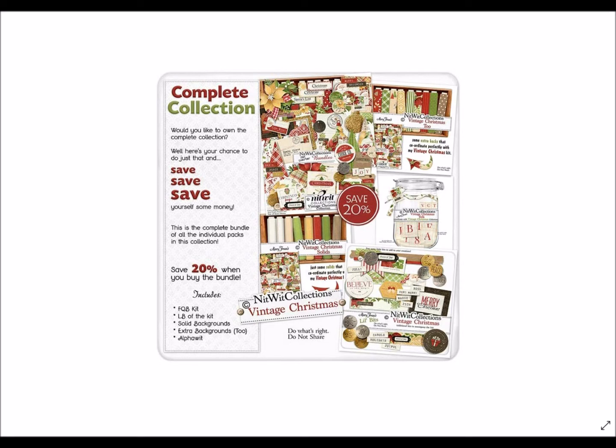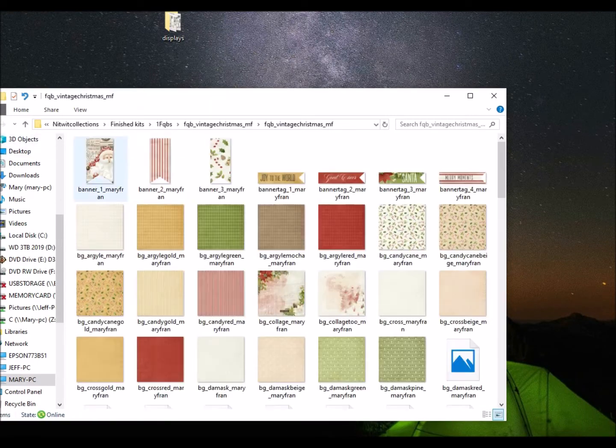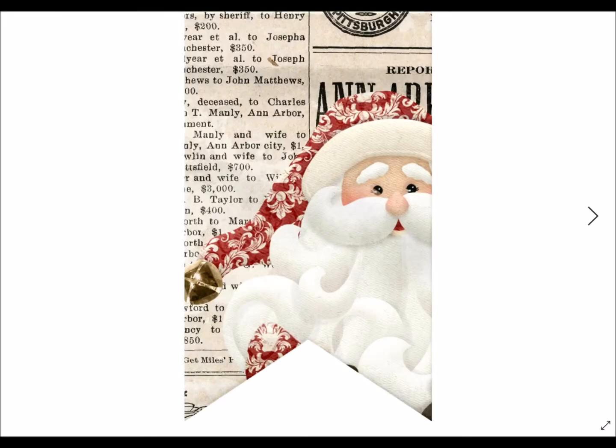For those of you that are new to us, our bundles include all five coordinated products in one big product. You buy it as one and you save 20% versus purchasing each of these items individually. And trust me, you are going to want this entire bundled collection because of all that it can contain.